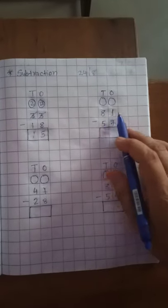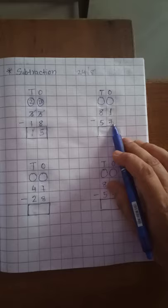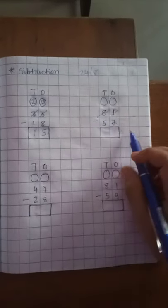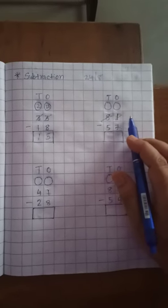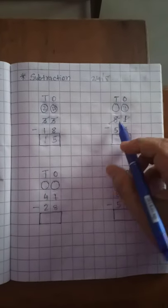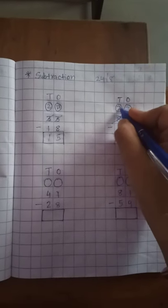Now the second sum: 81 minus 57. Now 1 minus 7 — is that possible? No. So we borrow from the 10th place. The 10th place gives 1 ten, so 10 plus 1 is equal to 11. We write 11 on the 1's place. Now the 10th place: 8 minus 1 is 7, so 7 is on the 10th place.